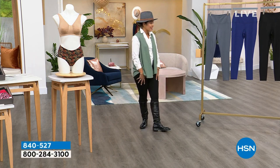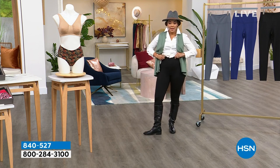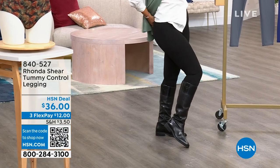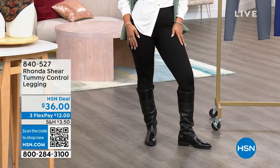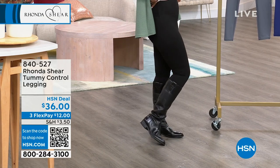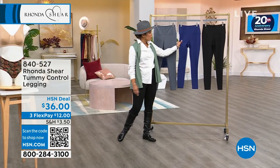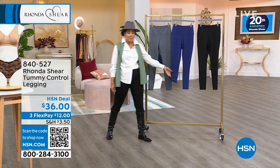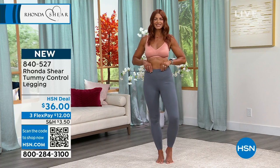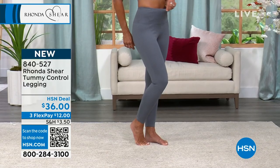Can we talk about the leggings that I have on? They're from Rhonda Shear, and they're a tummy control legging — super, super nice. I'm wearing it in the black in size medium, which is my true size. It comes right at the tummy, so you see that smoothing effect — even when we tuck in my shirt, it's not super lumpy or bumpy. It comes in black and also in navy. Sonia is wearing it in charcoal. $12 gets it home using FlexPay. Item number 840-527.